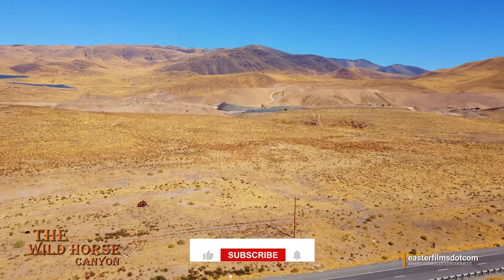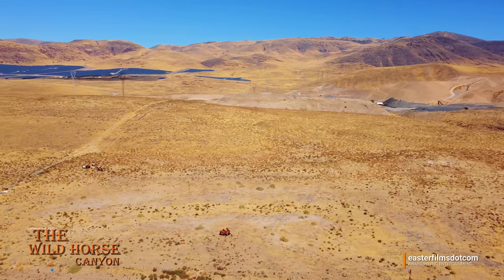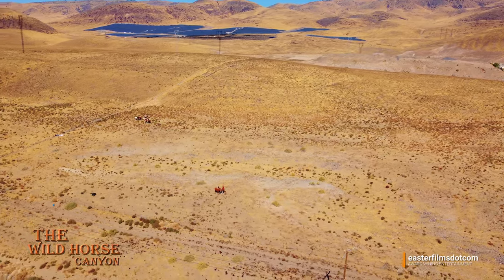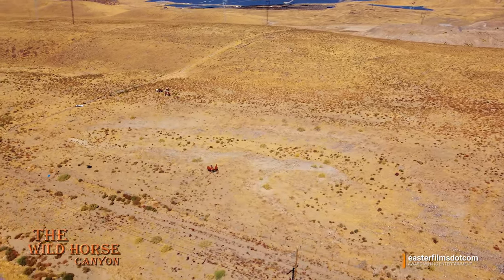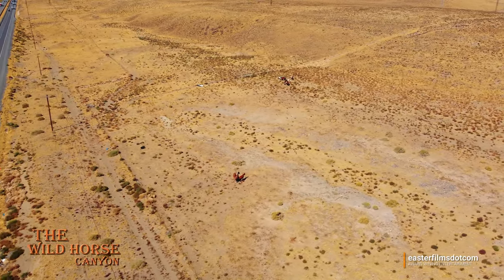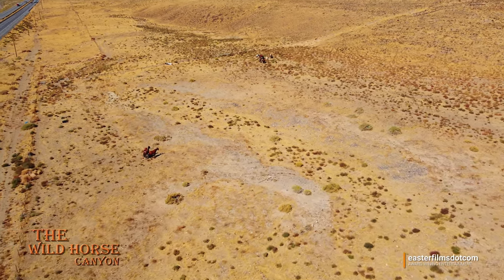It wasn't long before we spotted a whole mess of wild Mustangs on the opposite side of the interstate. From the command module, we launched the drone and ascended to a sufficient altitude to safely traverse the freeway and cross over the power lines.